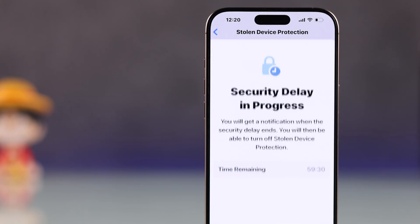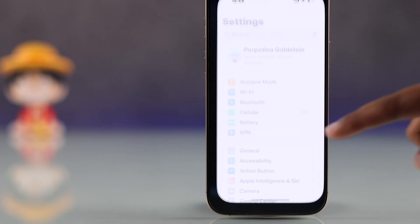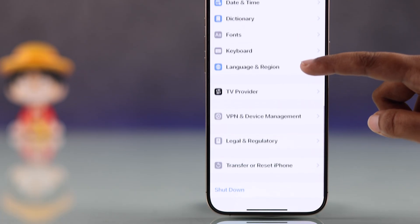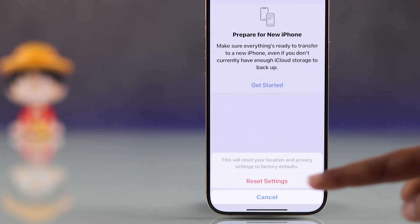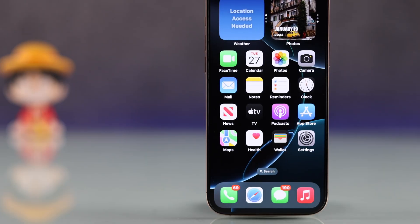If it's still not working, try resetting your location and privacy. Open Settings, go to General, scroll down, and tap Transfer or Reset iPhone. Tap Reset, then from the list choose Reset Location and Privacy. This refreshes your location data and can help unlock the stolen device protection settings.